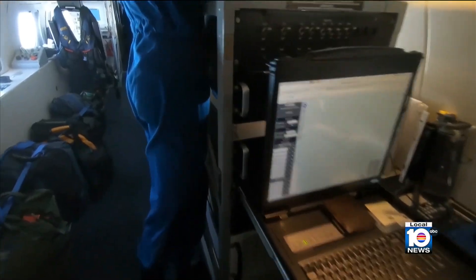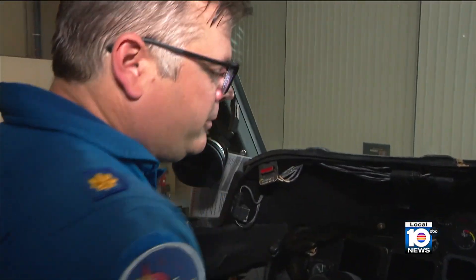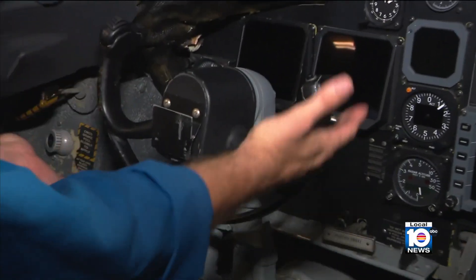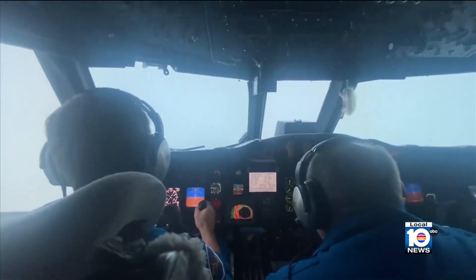As the crew on board is gathering that crucial information, the one at the helm of the aircraft is Lieutenant Commander David Keith. We have our yoke — this manipulates our ailerons, it helps roll the plane left and right. He makes three to four passes through each storm, flying for about eight hours straight.